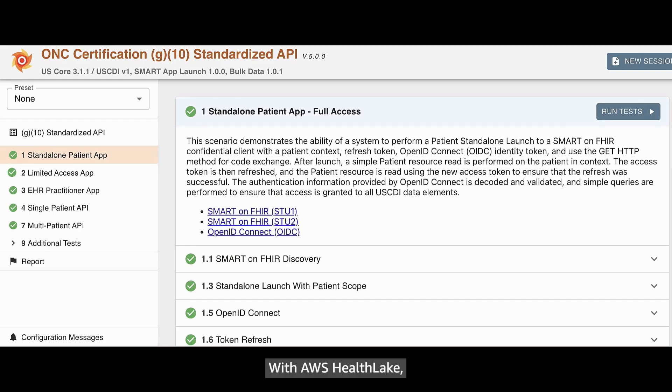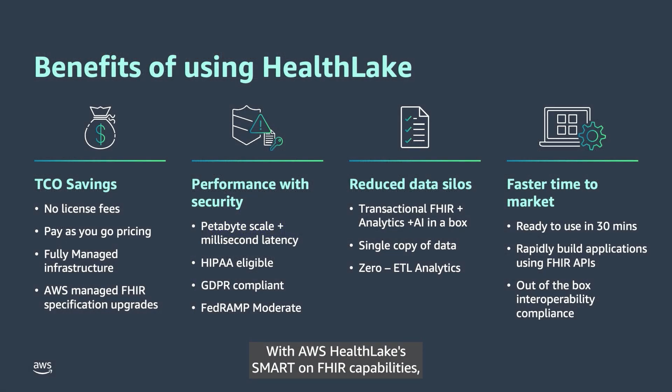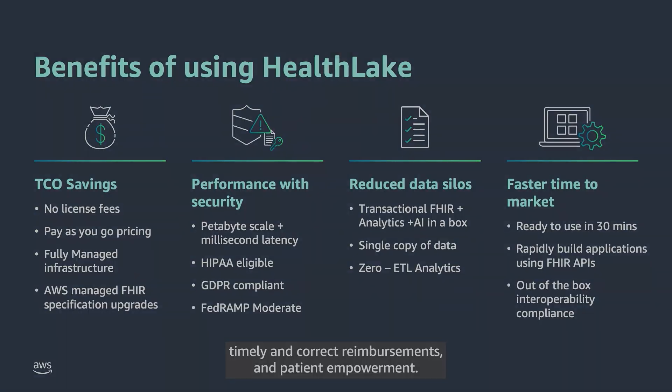With AWS HealthLake, customers can use a fully managed service to meet the latest ONC and CMS regulatory standards while achieving interoperability and managing costs. With AWS HealthLake's Smart-on-FHIR capabilities, healthcare organizations can facilitate efficient exchanges of health information. HealthLake enables easier care coordination, timely and correct reimbursements, and patient empowerment.